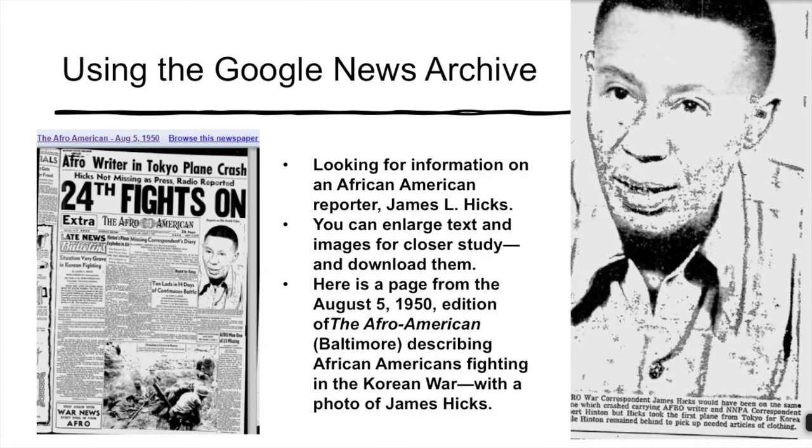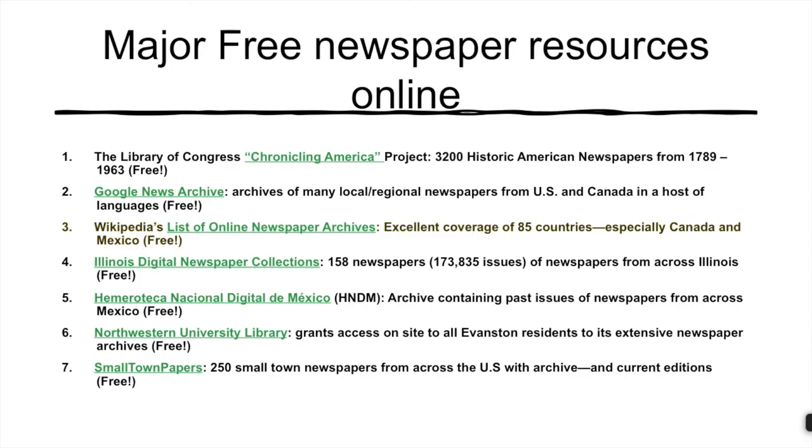We were working on the history of African-American journalists and encountered the name of James Hicks, and we wanted to know more about him. We searched for his name and discovered that for many years he was a war reporter for the Afro-American in Baltimore. We find stories he wrote, and also a report about him alleging he had died in a military plane crash. Actually, as it turns out, he didn't die, and in fact went on to have a legendary career over the next 30 years, covering the painful school integration in Little Rock, Arkansas, and Oxford, Mississippi, as well as the Emmett Till trial in Sumner, Mississippi. He lived until 1986.